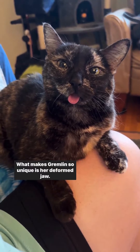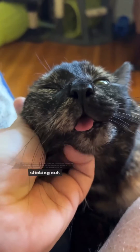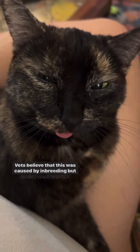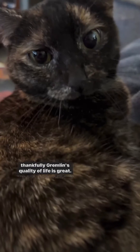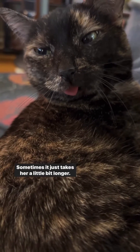What makes Gremlin so unique is her deformed jaw. It's pushed to the side and therefore keeps her tongue always sticking out. Vets believe that this was caused by inbreeding, but thankfully, Gremlin's quality of life is great. She experiences no pain and eats just fine — sometimes it just takes her a little bit longer.